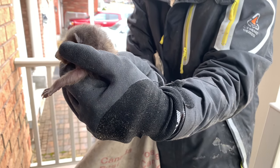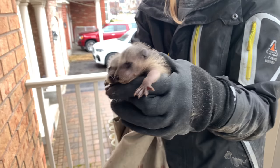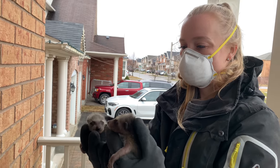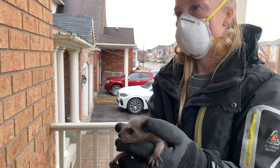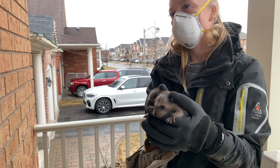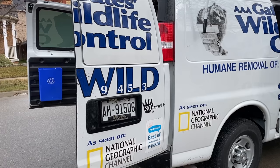They're so cute. Everybody in the office has been following the story. How many girls and how many boys? I haven't looked, I just know there's six. I just picked them up and put them in the bag. The mother wasn't aggressive — as soon as we got up she just walked away from the babies and went up into the sofa. She's on the couch!